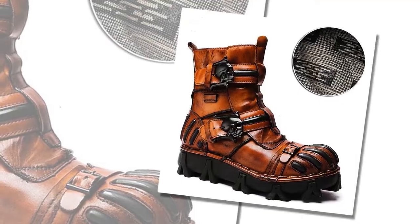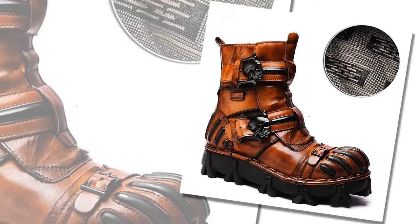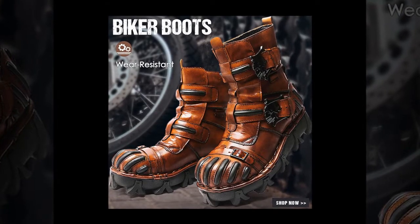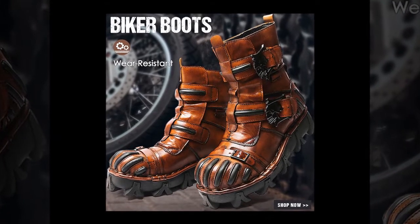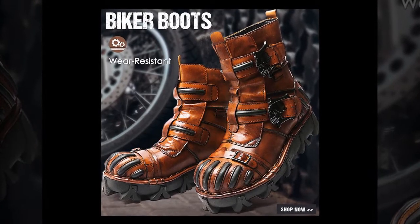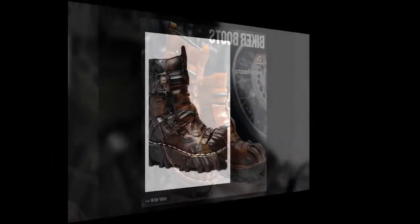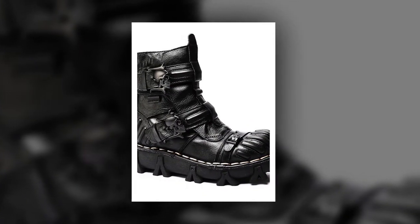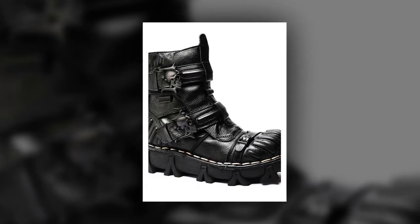Please watch the video till the end. Our boots are constructed from high-quality leather and cowhide, known for their strength and resilience. This ensures that each pair is built to withstand the rigors of daily wear, providing longevity that you can rely on. These boots are particularly well-suited for hiking, offering excellent support and comfort to protect your feet on any terrain.